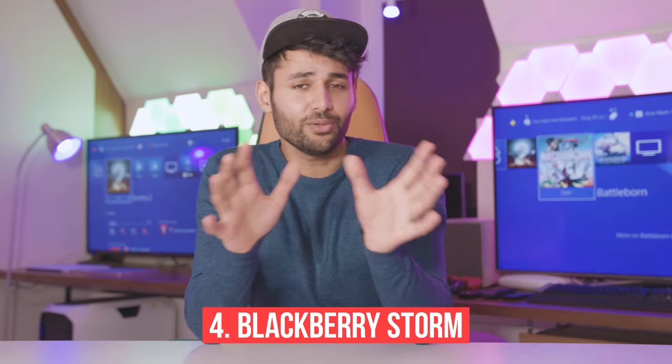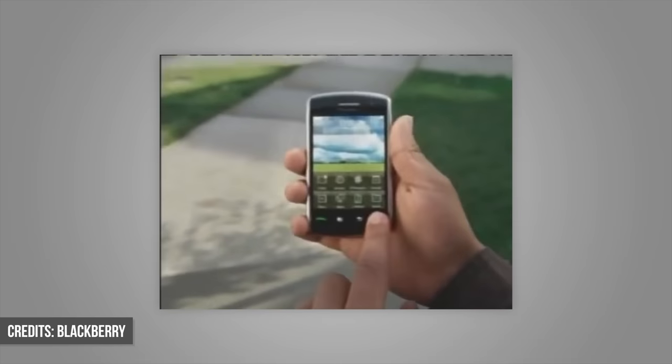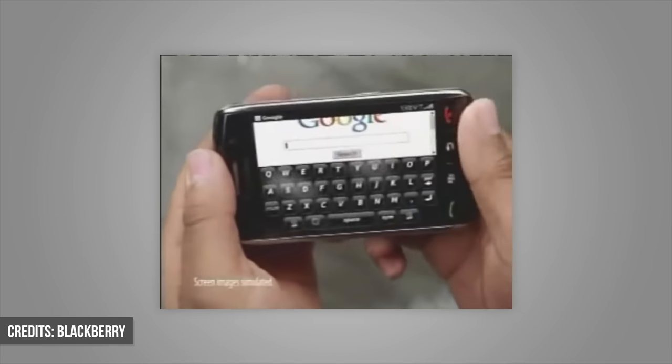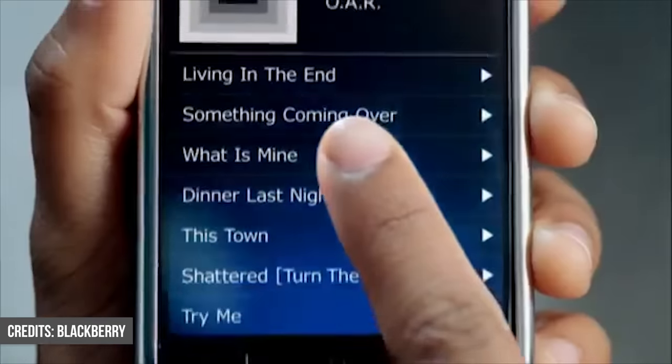In 2008, we had the BlackBerry Storm, and for this company, it was a huge, huge move. This was their first long-overdue move into touchscreen smartphone displays. It was such a huge departure from the trackpad-oriented devices they were used to making, and therefore posed a bit of a risk. As a result, BlackBerry decided they were going to pull out all the stops. They tried to cram innovation into this smartphone — they made a clickable screen, something similar to what we see with 3D Touch.